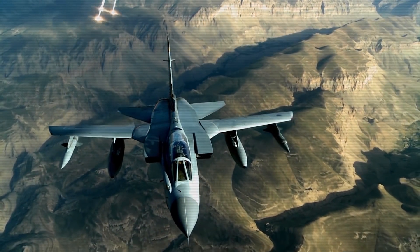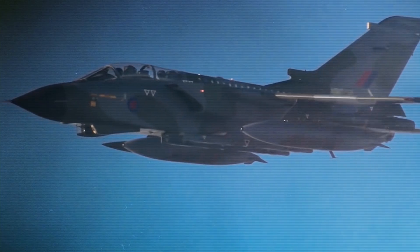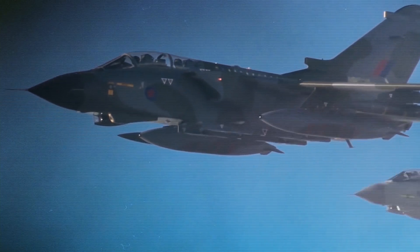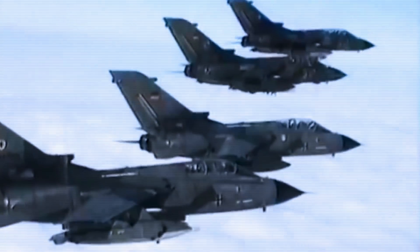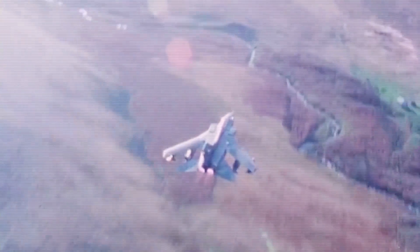The Panavia Tornado is a family of combat aircraft created as part of a tri-national consortium called Panavia Aircraft GmbH, the equivalent of an American LLC. The group comprised the West German company MBB, the English company British Aerospace, and the Italian company Alenia.